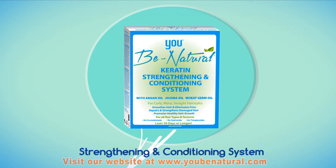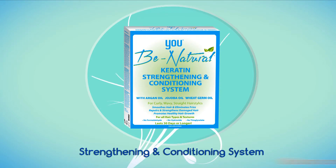UB Natural Strengthening and Conditioning System provides incredibly healthy hair as the foundation for any style, especially if you wear it straight, wavy, or curly.